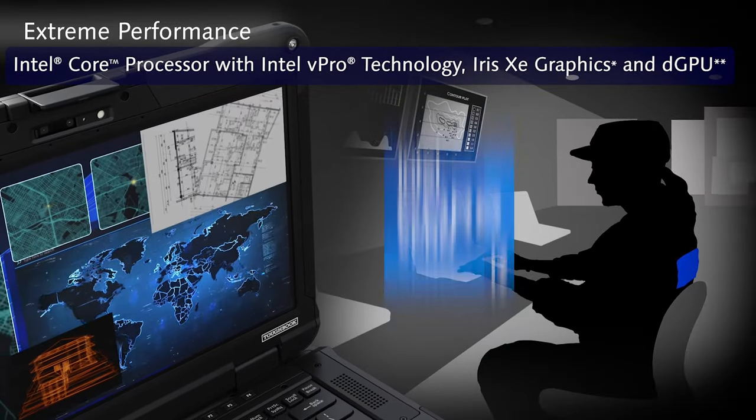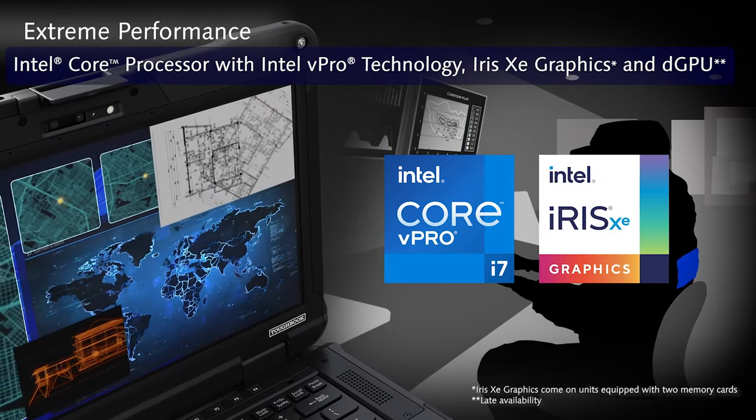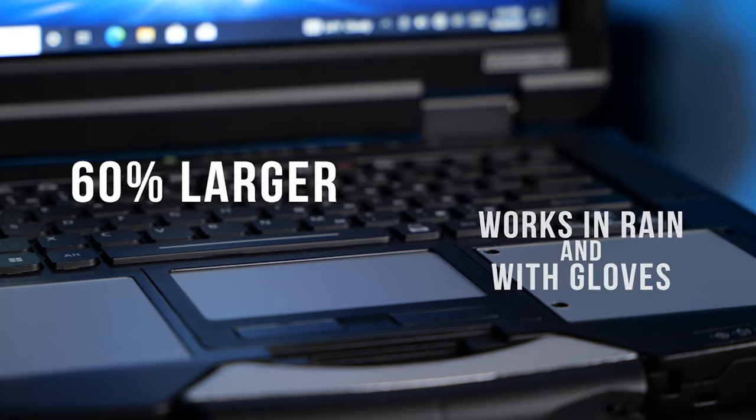We are featuring the newest 11th gen i5 and i7 vPro CPUs that can handle large amounts of video feeds, high-end imagery like drone footage, and remote control of UAVs from a distant location. The touchpad has been re-engineered to be 60% larger and more sensitive, and will still work in the rain and with gloves — a first in the industry.